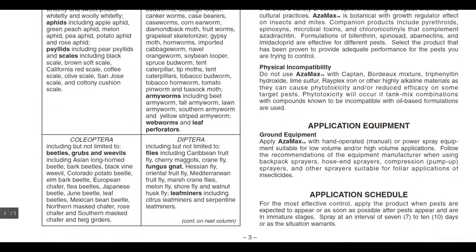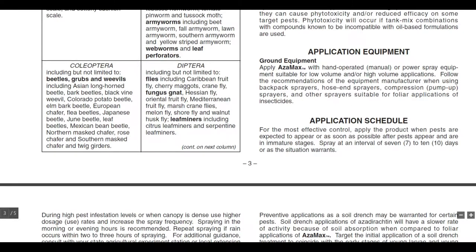For application equipment, apply Azimax with hand-operated, manual, or power spray equipment suitable for low-volume and/or high-volume applications. Follow the recommendations of the equipment manufacturer when using backpack sprayers, hose-end sprayers, compression pump-up sprayers, and other sprayers suitable for foliar applications of insecticides.